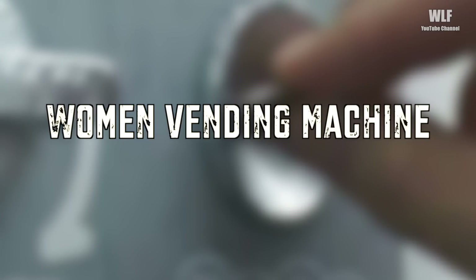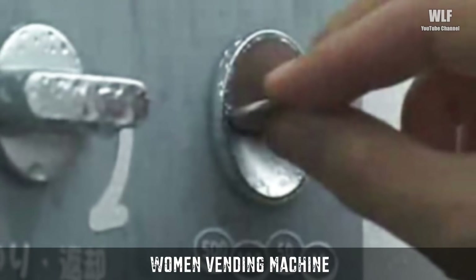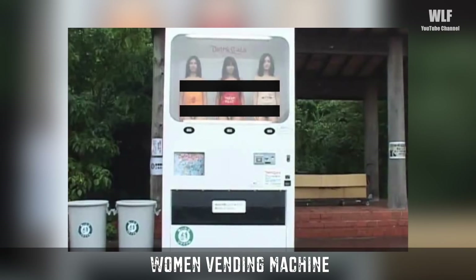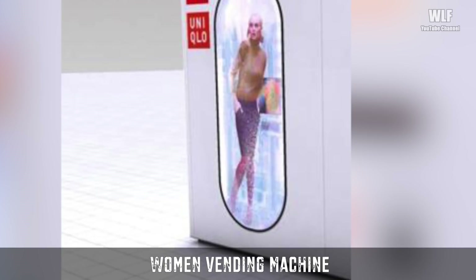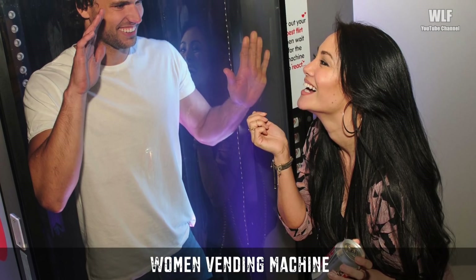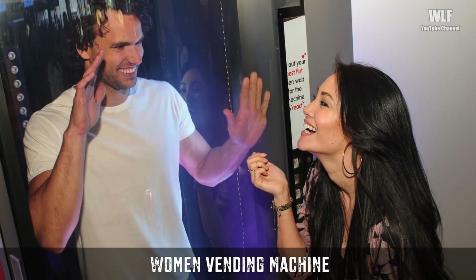Women Vending Machine. This time, it's about a vending machine that gives you the woman of your choice for only a hundred yen, or about a buck. They are already being set up in the most crowded stations in Tokyo and Osaka. Due to this success, the supplying company is thinking about releasing a new model — a men vending machine selling each man for 90 yen.